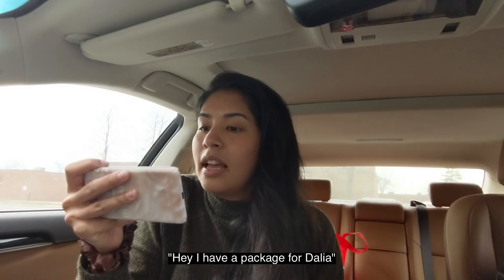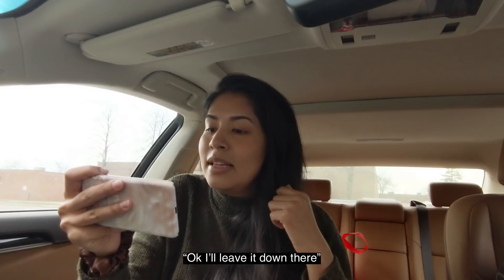We just finished up at Value Village and found some cool stuff. I can also tell my package is just about to be delivered — and it's ringing! This is my Ring doorbell; I can see what's happening at my front door. The delivery person says they have a package, so I tell them to just leave it right at the front door.